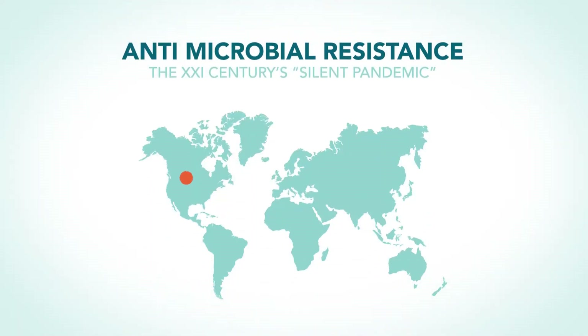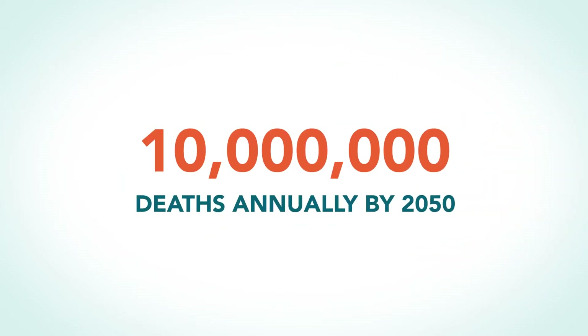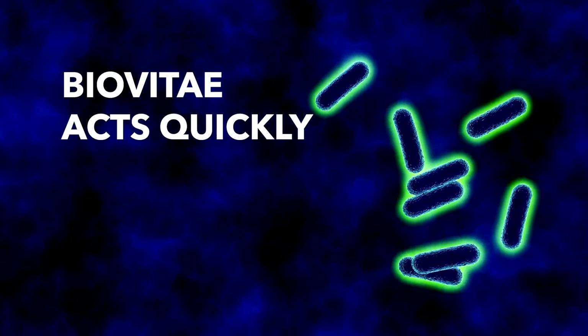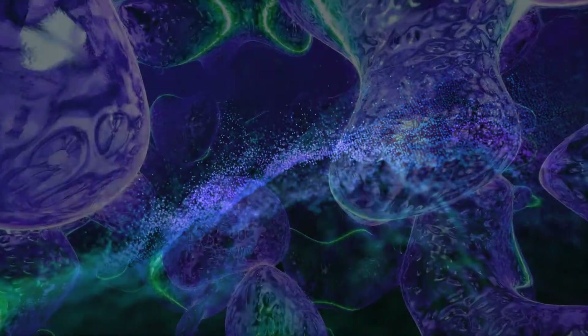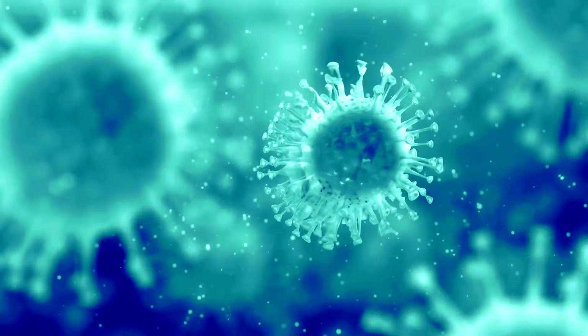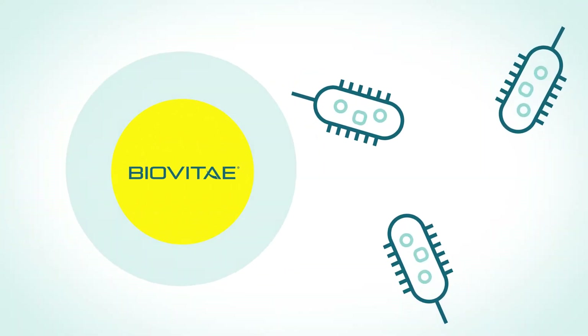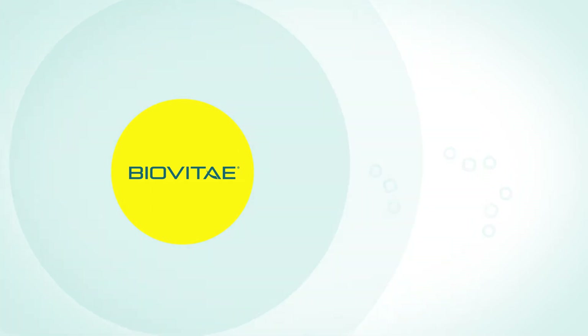The numbers are staggering. An estimated 10 million deaths a year are caused by antibiotic resistance, and the coronavirus continues to claim victims. BioVitae acts quickly. Unlike other technologies that use only single frequencies for the visible spectrum, BioVitae uses a combination of frequencies which makes its action much faster and more effective on bacterial and viral species, including SARS-CoV-2. The oxidative mechanism put in place causes physical damage to the microorganism and leads to its death.